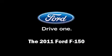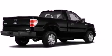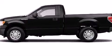Step into the 2011 Ford F-150. This two-door, three-passenger truck will allow you to take command of the road with confidence.